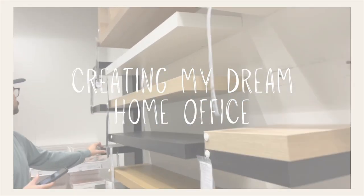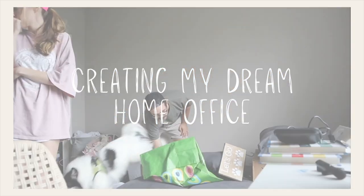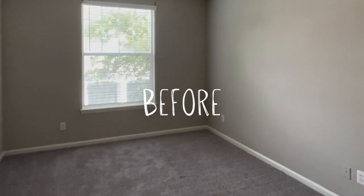Welcome back, you guys. We are going to style the office. Me and Josh just recently moved into this new apartment last minute, and we had no idea that we were going to have an extra room. Since I work from home, we decided to turn this into an office space, and I could not love it any more than I do. I'm so excited to show you this entire process.